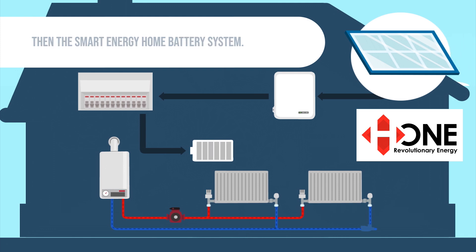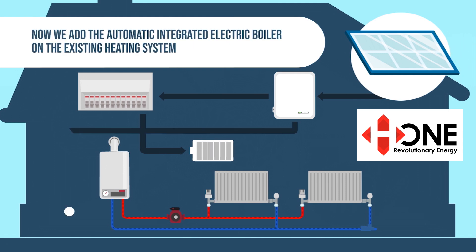Next, we add the smart electric boiler, which diverts exported electricity automatically to your heating system during the day and into your battery for nighttime use. It couldn't be simpler, and all installed with little fuss in one day.